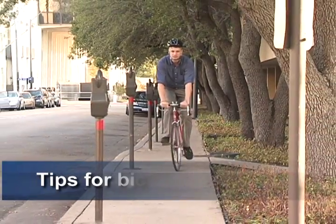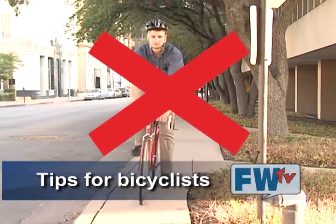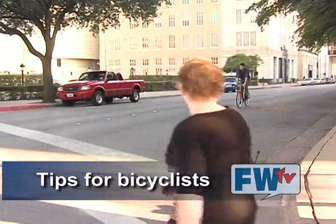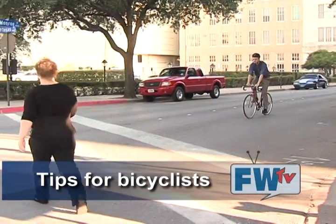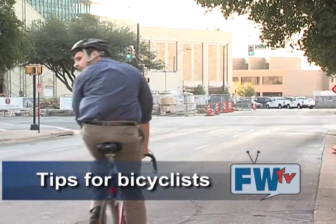As a cyclist, avoid riding on downtown sidewalks — the city has made an extra effort to help you enjoy cycling on downtown streets. Watch for pedestrians stepping into crosswalks just as you would if you were driving a car.